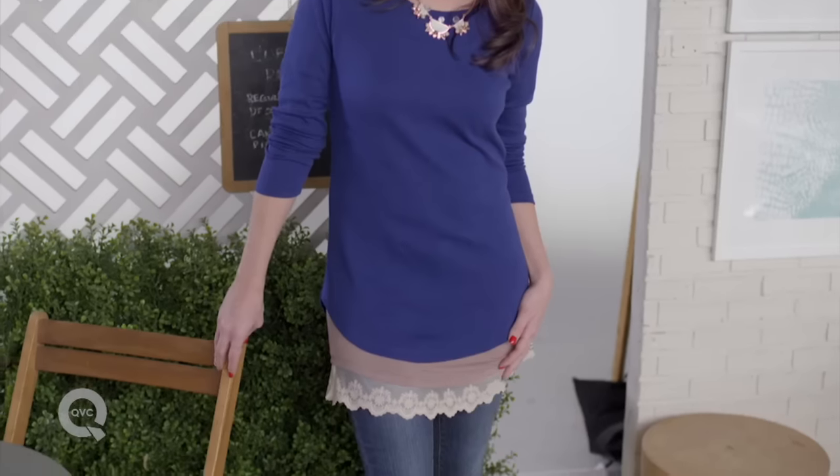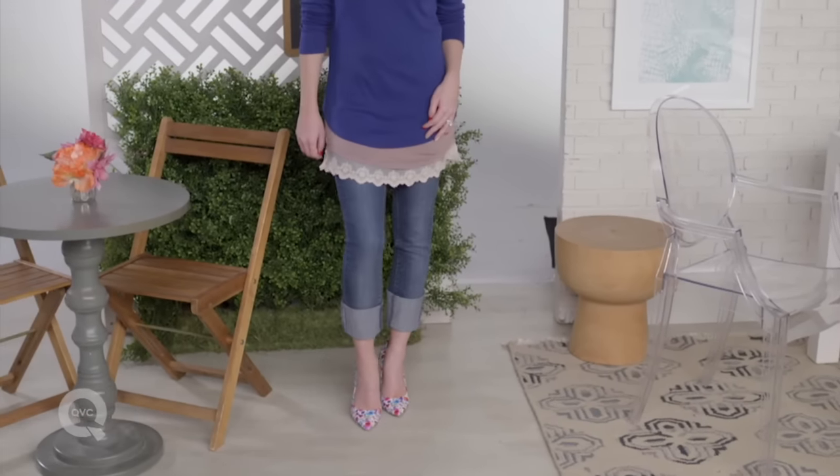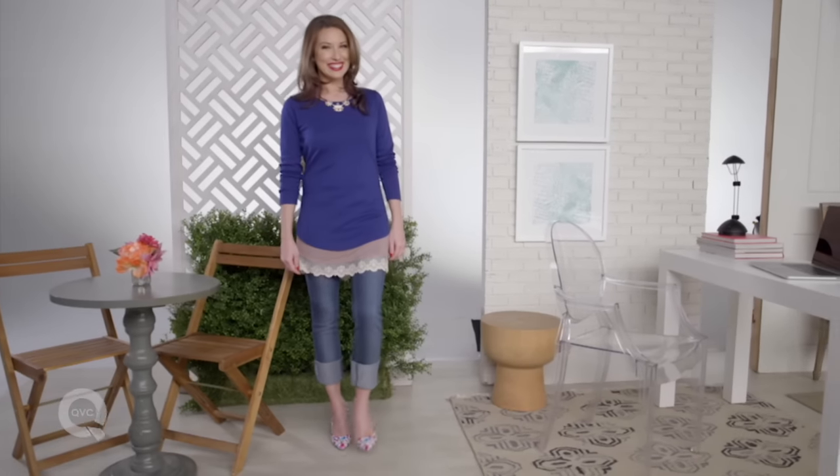First up, layer your long tee with an even longer tank. Pair it with propped jeans and a feminine shoe to give you a sweet weekend look.